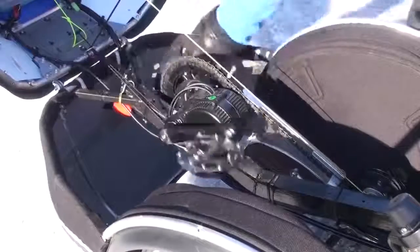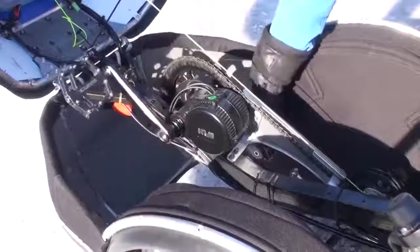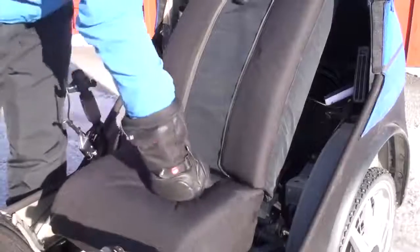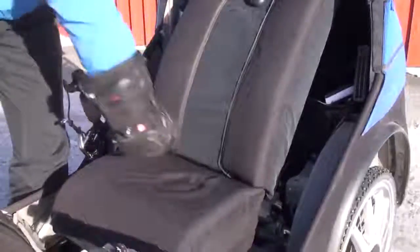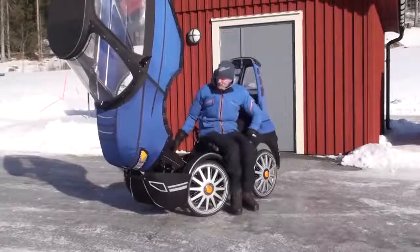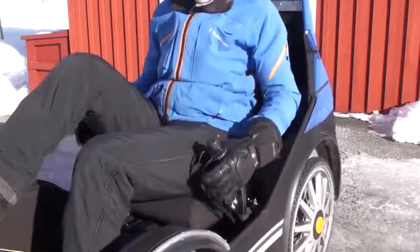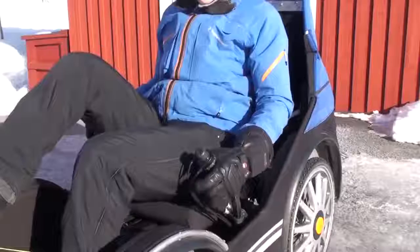It has a 250 watt crankshaft engine with rear suspension, a comfortable and padded seat, and with the recumbent seating position you end up getting a very comfortable ride. You steer with sticks on the side and brake with handles.